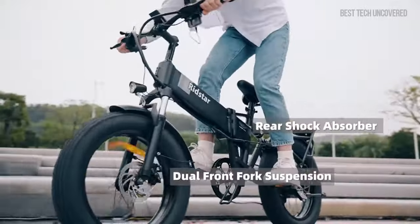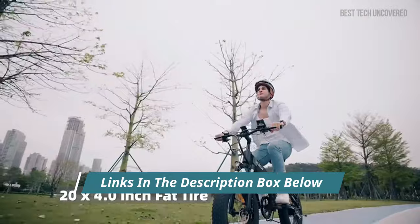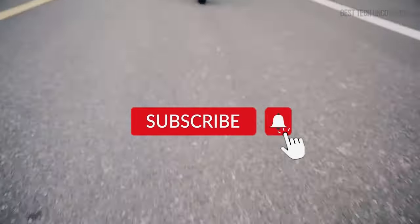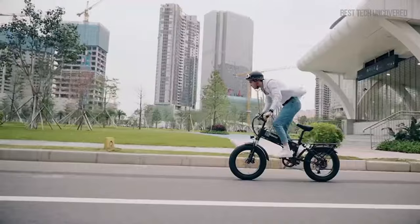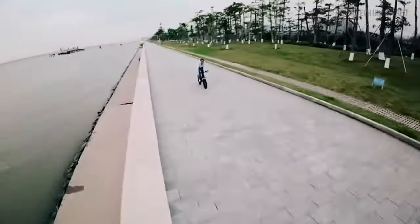For detailed information and the latest pricing on the models mentioned, be sure to check out the links in the video description below. Don't forget to hit the subscribe button to stay updated with our latest reviews and insights. Now, without further ado, let's unfold the world of the best folding electric bikes.